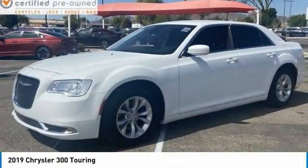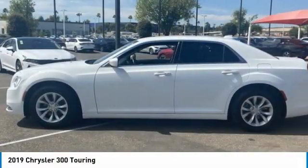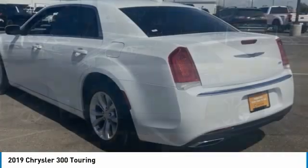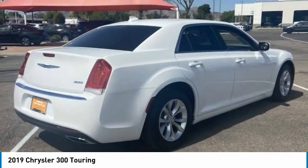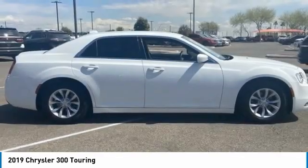Come test drive the 2019 300. The Chrysler 300 combines sport and luxury in one unique and powerful package. If you're looking for elegance and performance, the 300 delivers.